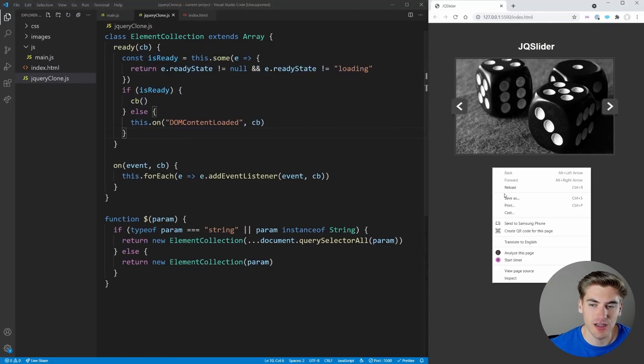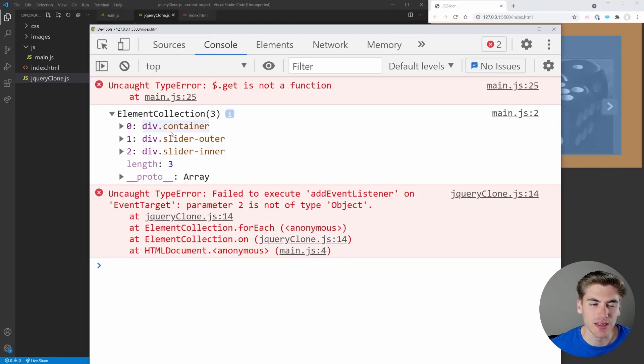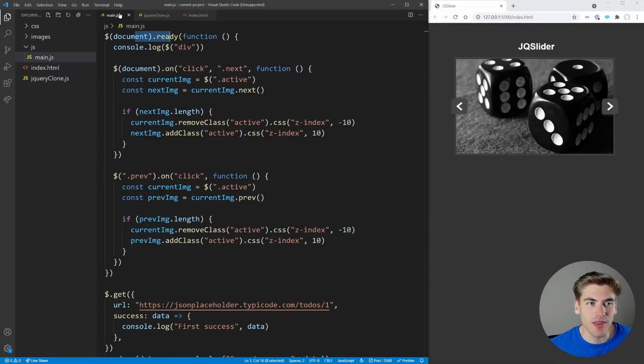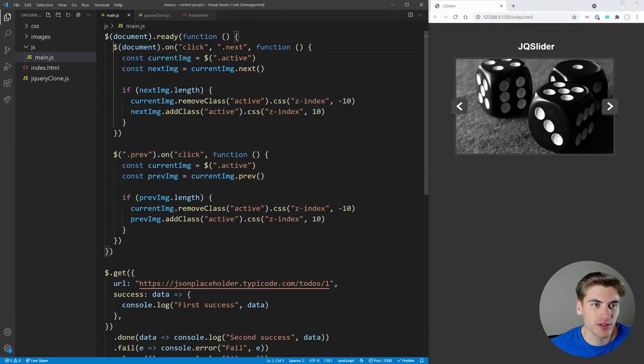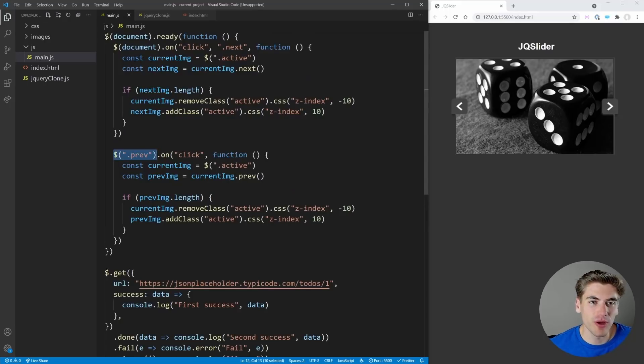With `.ready()` working, the next thing to address is the two different ways jQuery sets up event listeners with `.on()`. The first is the standard way: pass an event name and a function, applying it to all matched elements. The second is a delegated event listener on a parent like `document`, which only fires for elements matching a sub-selector like `.next`.